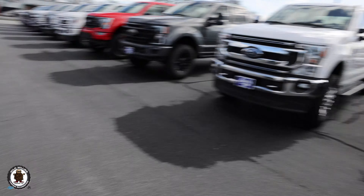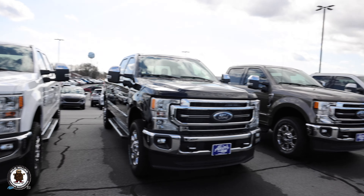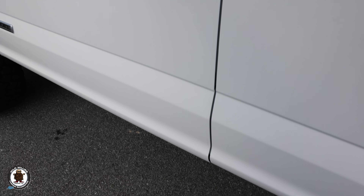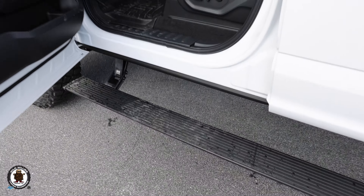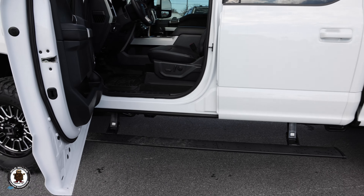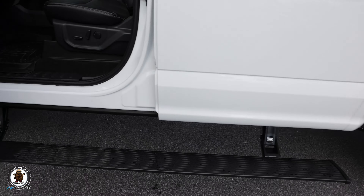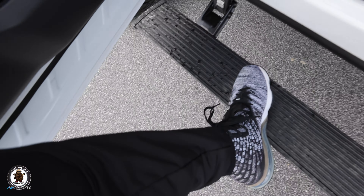We also added AMP Research power deployable running boards, because a lot of these Lariats we've been getting have just the standard flat running boards — and several don't even have running boards at all. The AMP Research drops down three inches lower than a standard board, so even if you already have a board on your truck, this gives you much more confident entry and exit.